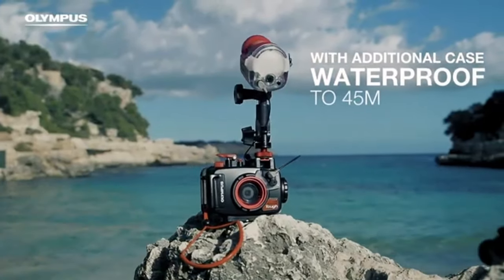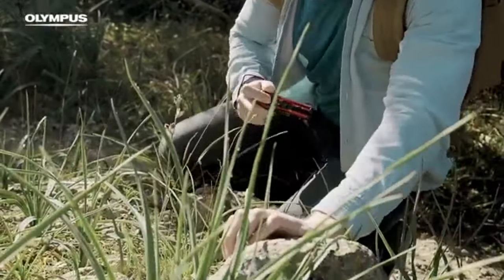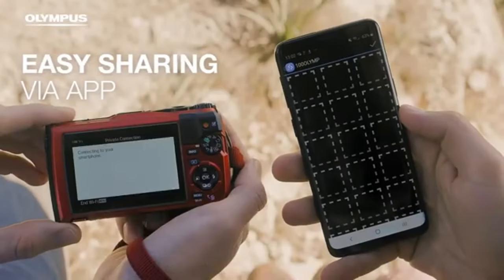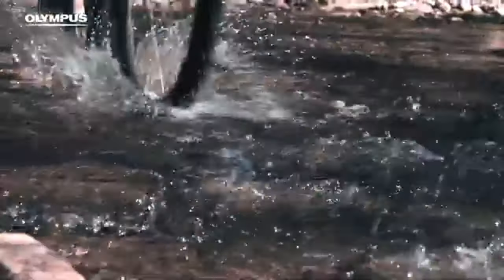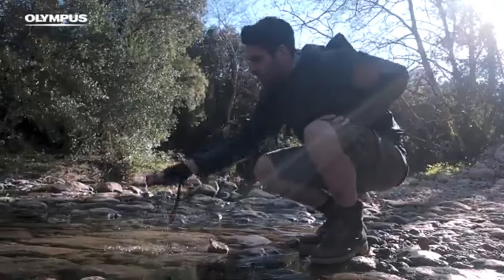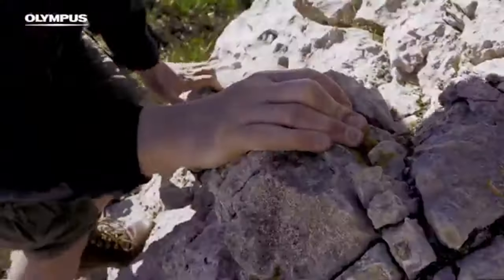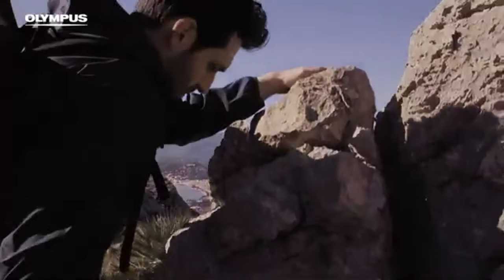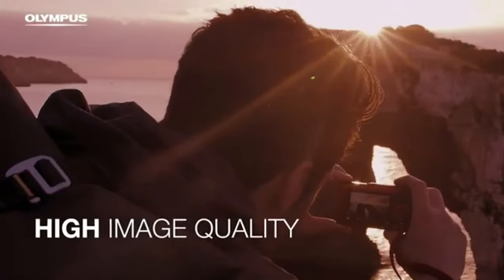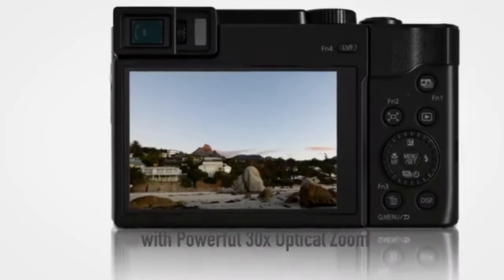Photographers who desire total control over their photographs can use the TG-6 because it supports raw file formats, allowing you to adjust every element of your photos during post-processing. The TG-6's variable macro technology offers four distinct macro shooting settings, enabling you to creatively and precisely capture up-close details. You can also enhance your images with imaginative effects and sophisticated shooting settings, including live composite for long exposure shots and innovative filters that can transform your photos into artistic masterpieces.